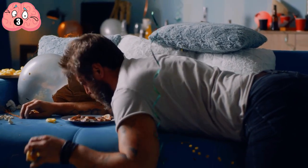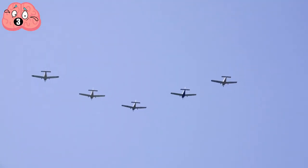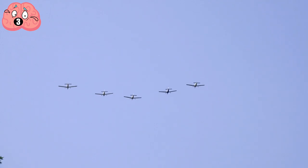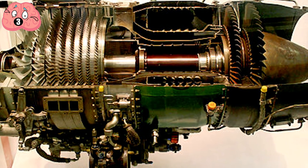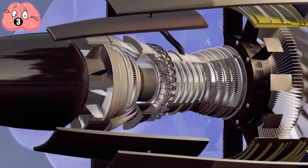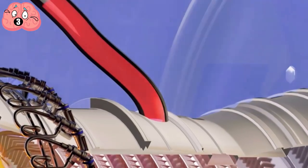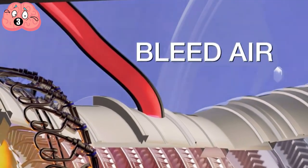Without pressurized air, you'd soon be sounding a little drunk before falling asleep as your brain is deprived of oxygen. Part of the design of any high-flying airplane is how to keep the air flowing. One source of the pressurized air on jet airliners is called the Bleed Air System. Bleed air comes from a side port on one of the jet turbines and is controlled to keep a comfortable atmosphere in the cabin.